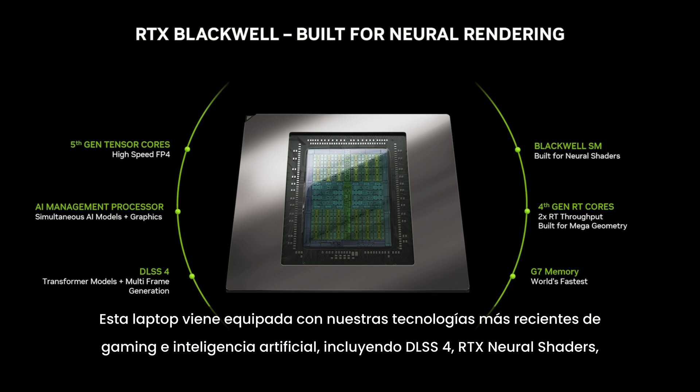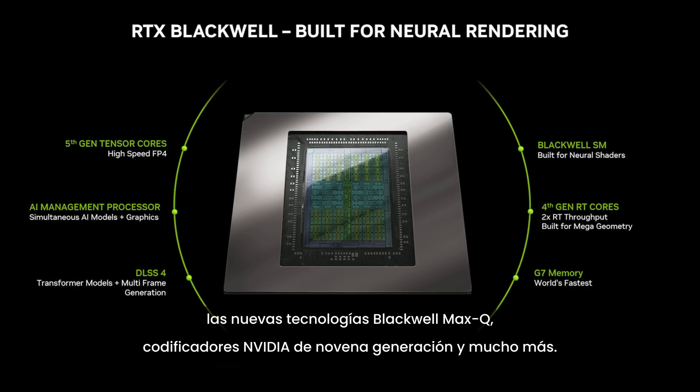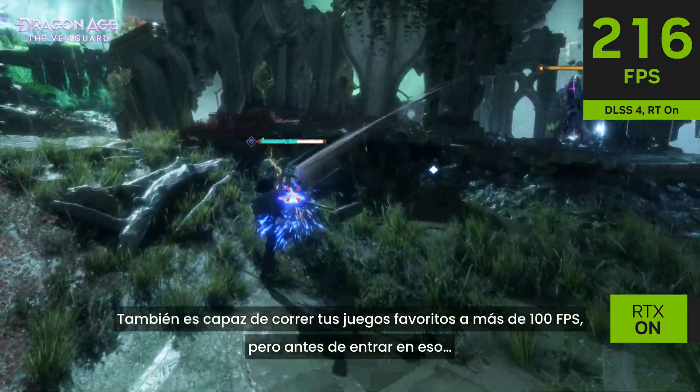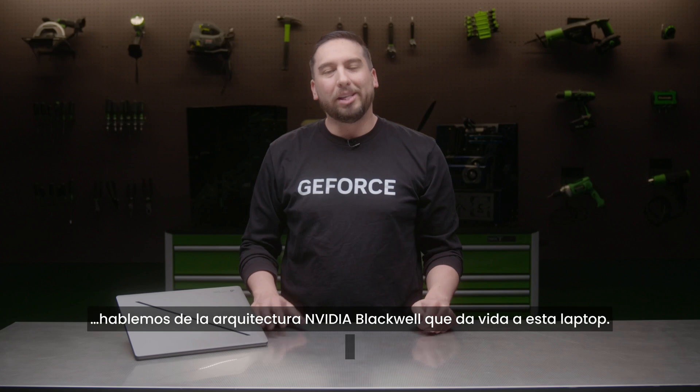It includes DLSS 4, RTX neural shaders, new Blackwell Max-Q technologies, 9th gen NVIDIA encoder, and much more. It's also capable of playing your favorite games at over 100 frames per second. But before we get to that, let's talk about the NVIDIA Blackwell architecture that powers this laptop.